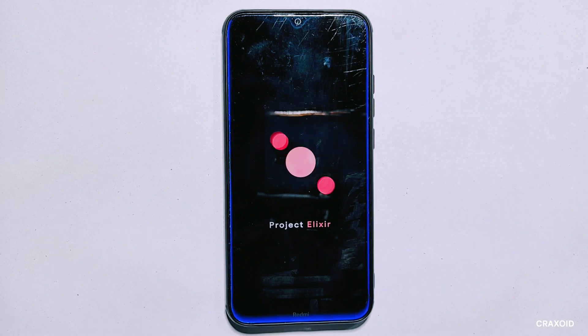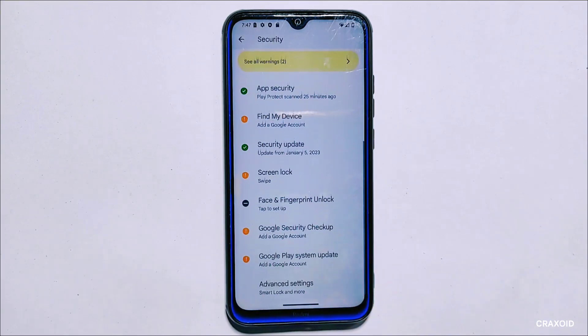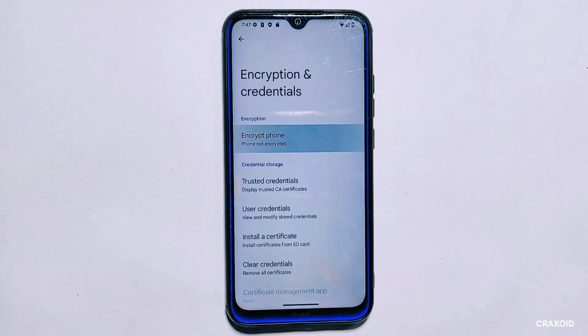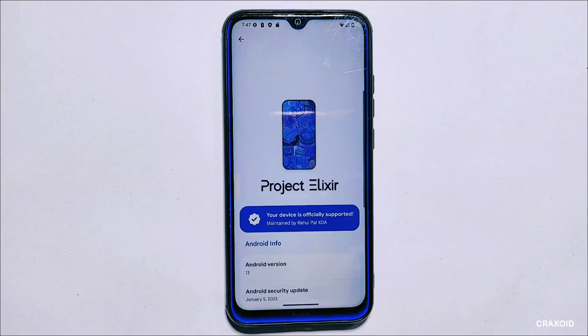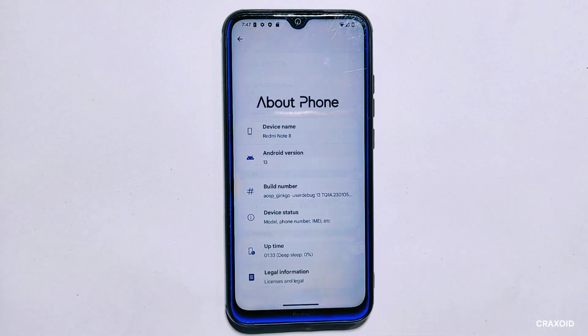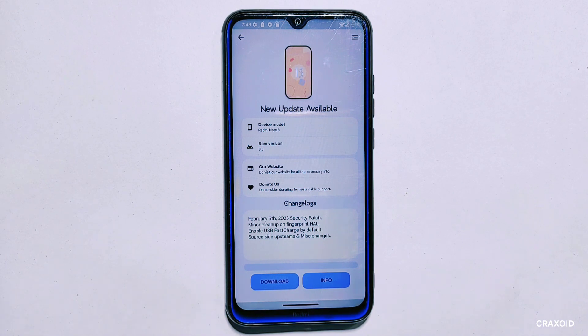Now I'll reboot the phone to the system. This time it won't take too much time to reboot, nor will it run through the full boot setup process. Once successfully rebooted, I'll check the encryption status — inside security settings we can see that the phone is still not encrypted. Looking at the About Phone section, we can see we are still running on Project Elixir 3.5.